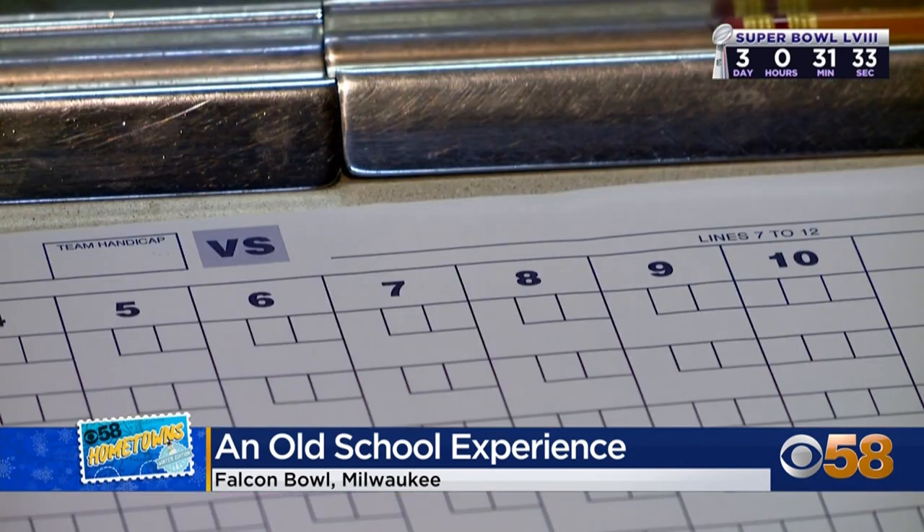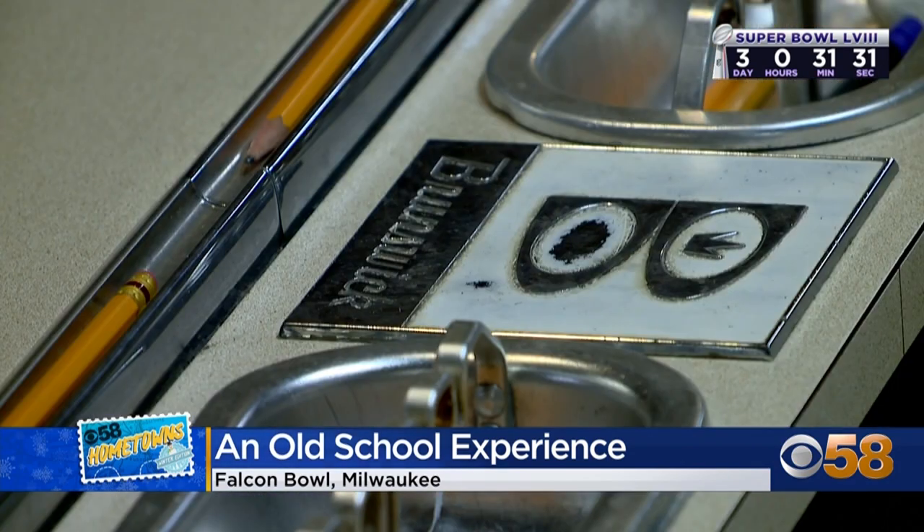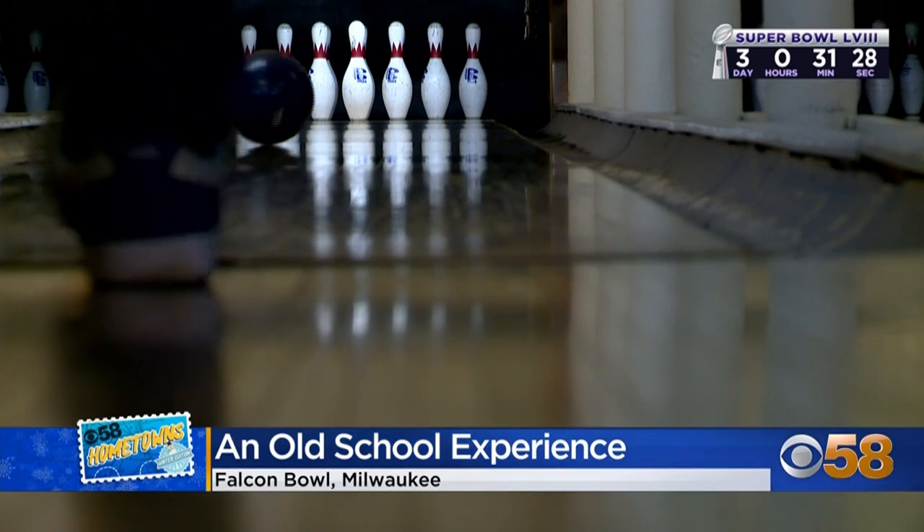Amy Ganat, Director of Operations at Falcon Bowl, explains that it's among the oldest continuously certified bowling centers in the United States — meaning it gets measured and approved so your big game really counts. Being authentic is very important: they do scoring by hand with no computers, and also oil the lanes by hand.